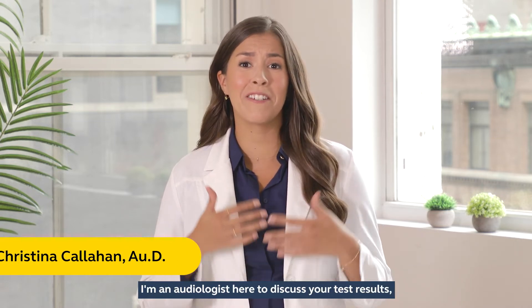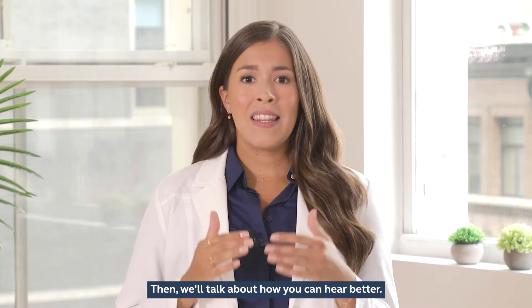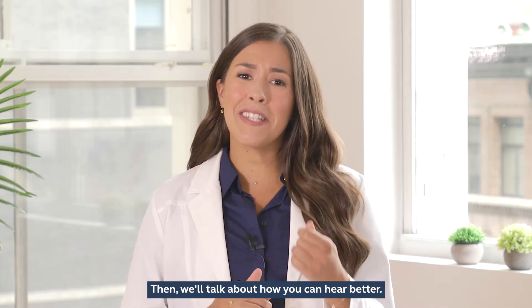Hello, I'm Dr. Christina Callahan. I'm an audiologist here to discuss your test results, what they mean, and how they relate to your everyday life. Then we'll talk about how you can hear better.